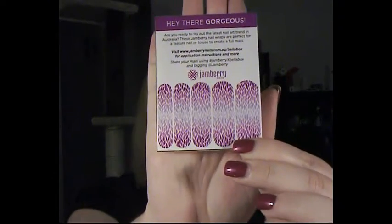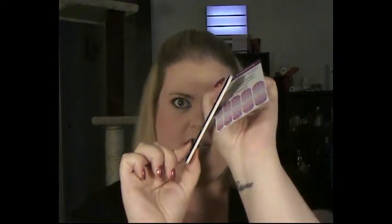Next I'm pulling out Jamberry nail wraps. You only get five — one, two, three, four, five — so you can only do one hand. I would want to be able to do a full hand of wraps; I could get my nails with no paint on them and just wrap them, but you only get five. It's a little strange when you've got 10 fingers, but we'll figure it out somehow.